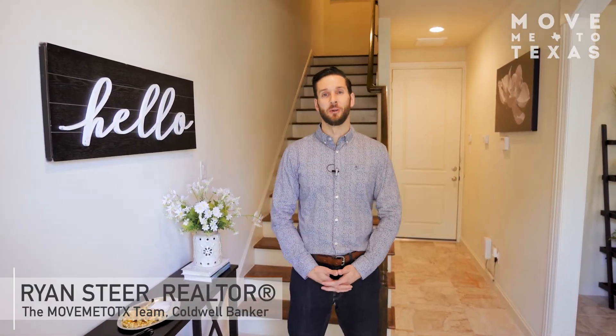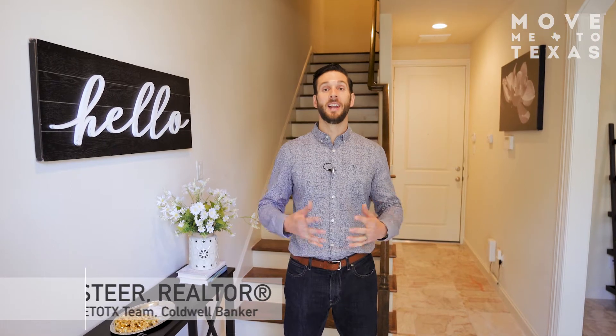Hi guys, Ryan Steer with the Move Me to Texas team at Coldwell Banker Realty. We're here in East Downtown today to take a tour of 2604 Capitol Street. Can't wait to show you around.